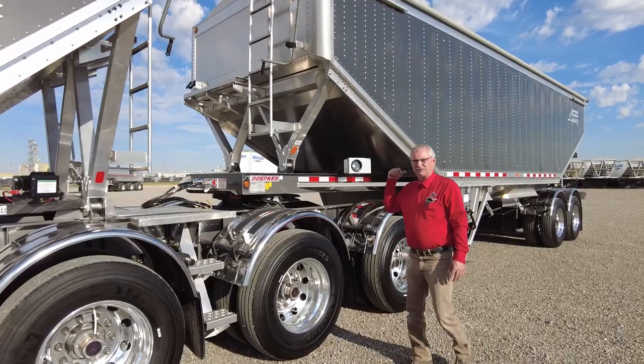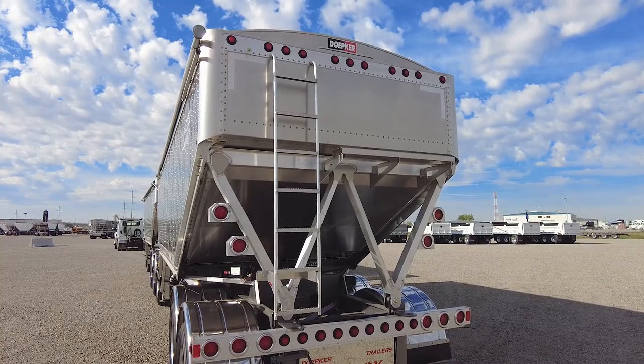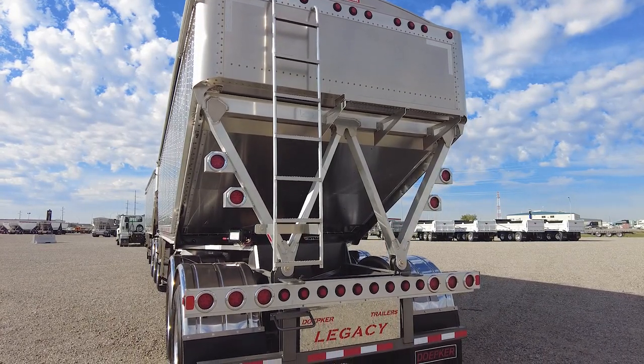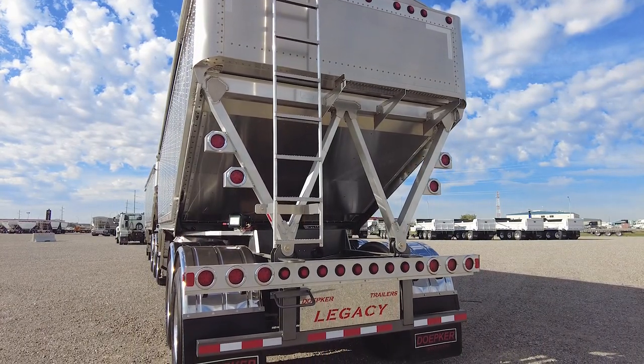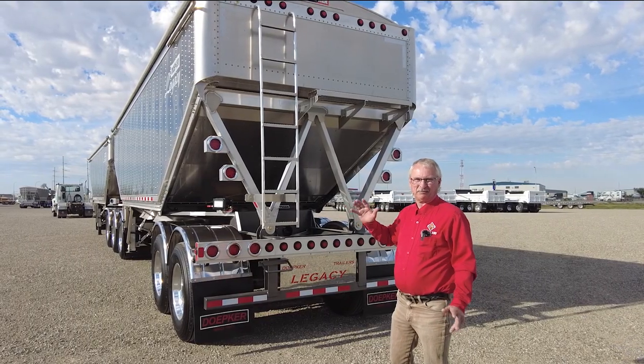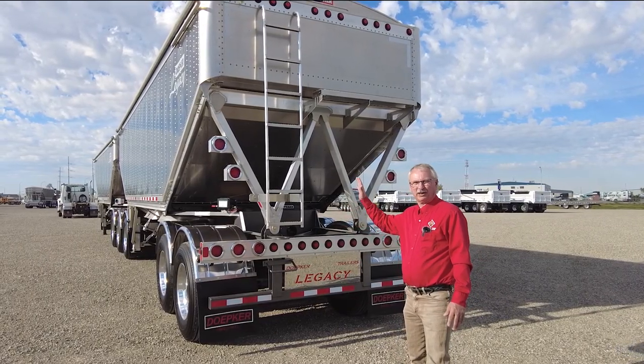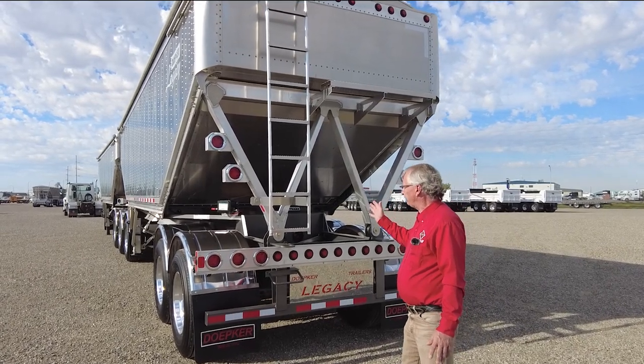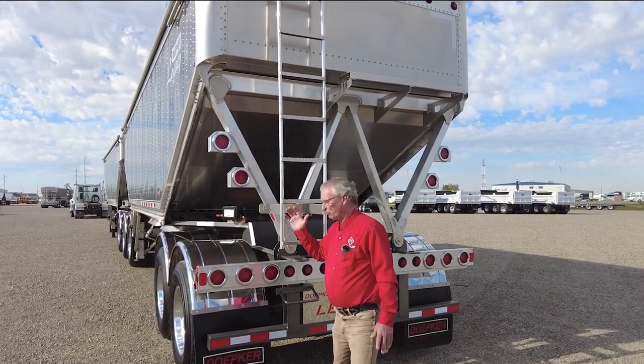Moving to the back of the trailer, you can get many light options on this trailer including the side and the back. On this particular trailer we have a lot of lights on the back. I always say you should have a lot of lights on the back — wintertime, snow covering and whatever, you want as many lights as you can get. This one here has quite a few lights on it already, but you can get more.